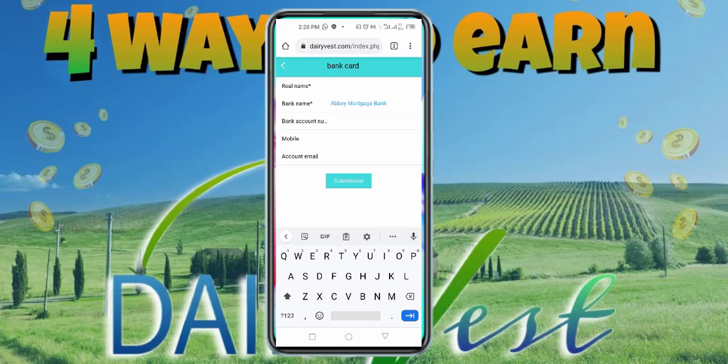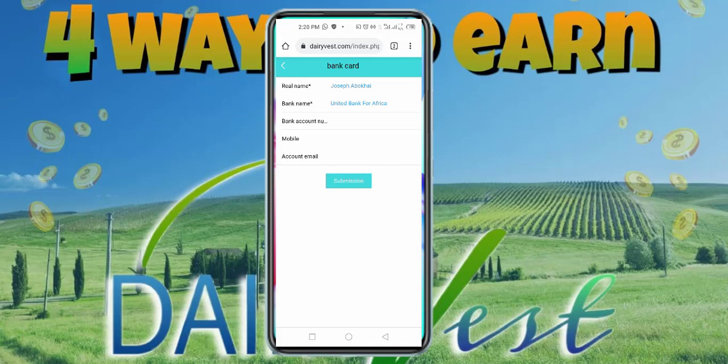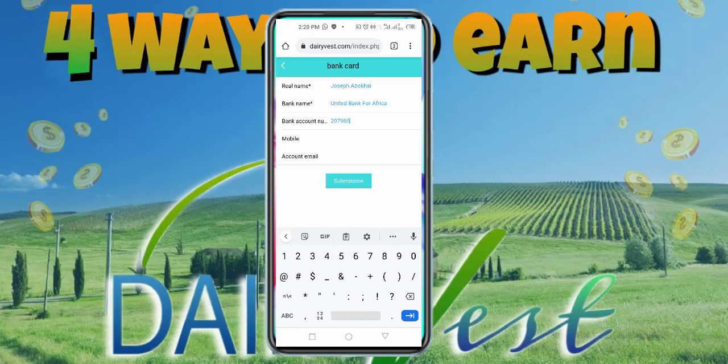You click on it and it brings you to a form where it says Real Name — enter your real name as it is linked to your bank. Then select your bank name; I'm going to choose UBA, United Bank for Africa. Then enter your bank account number. Enter your mobile number and your email address. Once you are done, confirm your details and click Submit.